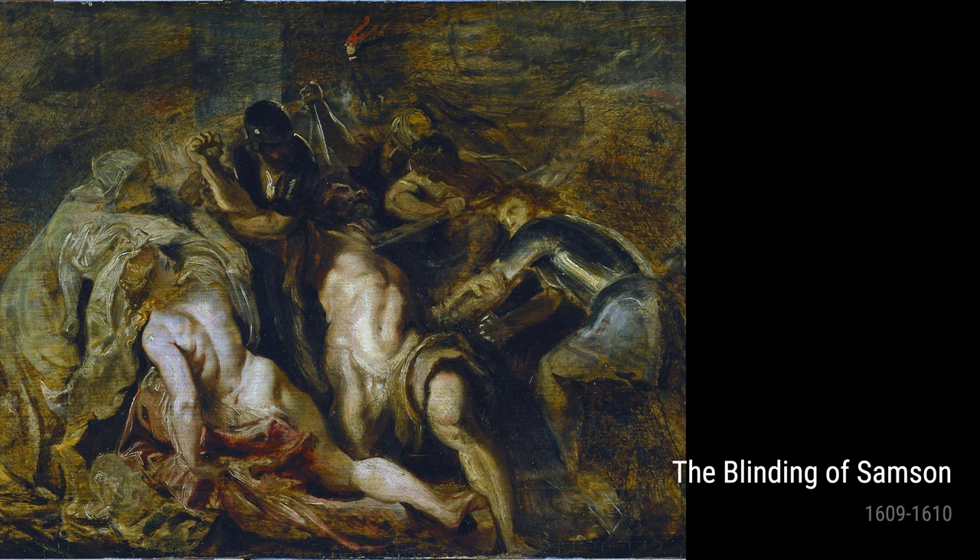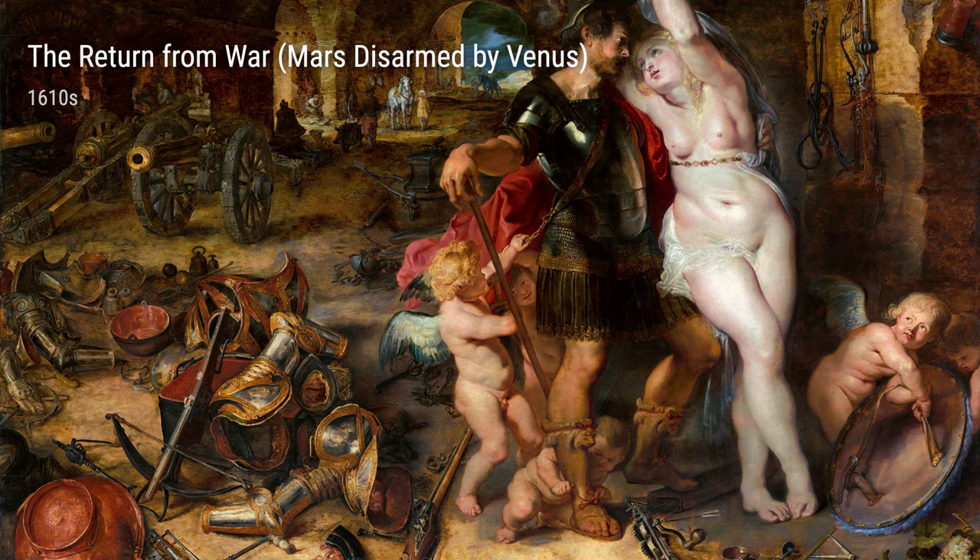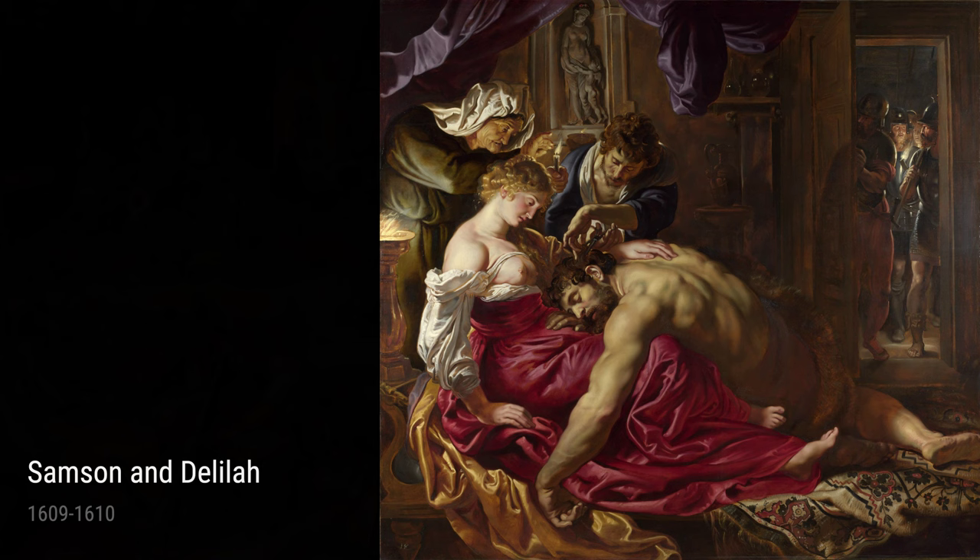Back in the early 1600s, Rubens created some true masterpieces. One of his early works was Saint George Fighting the Dragon, where he depicted the legendary Saint George bravely battling a mighty dragon. Rubens' use of vibrant colors and dramatic poses really brought the story to life.